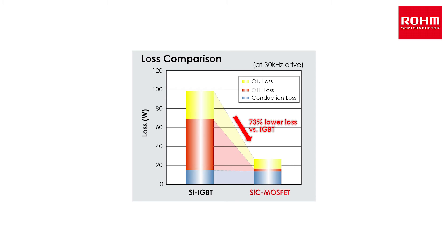Rohm also offers the industry's first SiC MOSFET that integrates a SiC SBD in the same package for low VF, making it ideal for inverter applications and more.